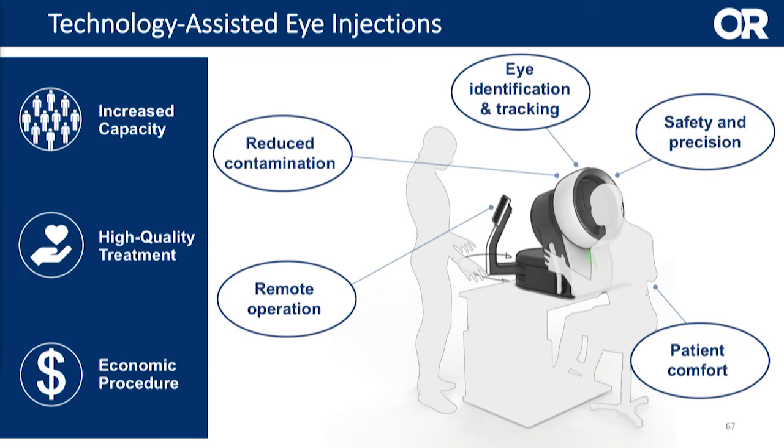Here I would like to introduce you to some of the features of our system. First of all, it's remotely controlled, so you can imagine a surgeon staying in his office environment while several patients are being treated in the operation theater. Also, we have reduced contamination through a filtered airflow that gets rid of all bacterial contamination around the patient's face. Eye identification — basically an iris scan — helps us to identify the right eye and the right patient so there's no confusion.